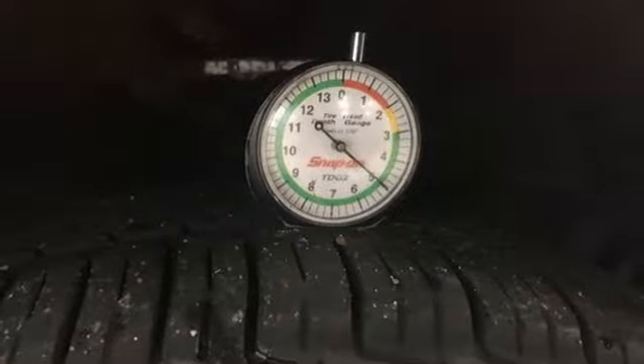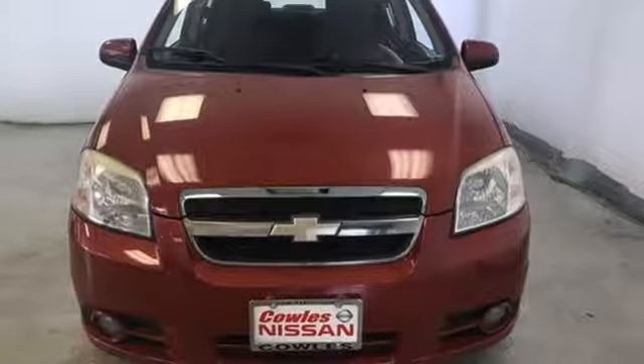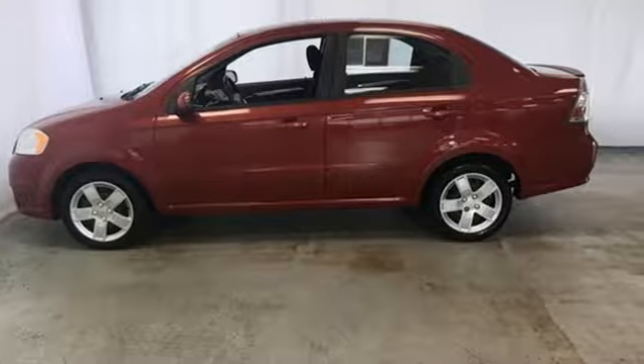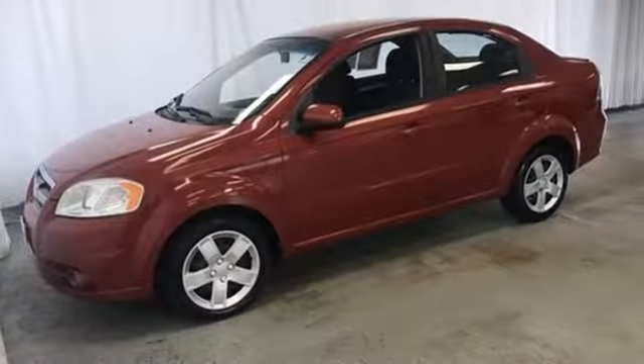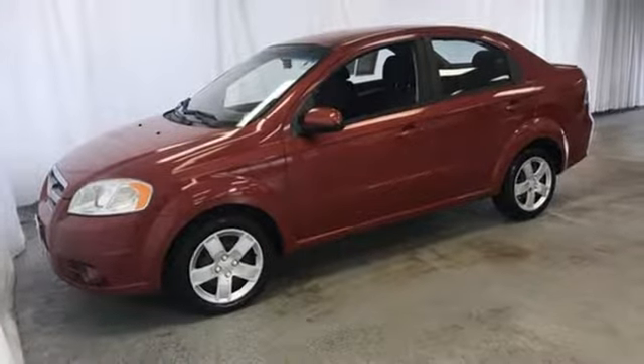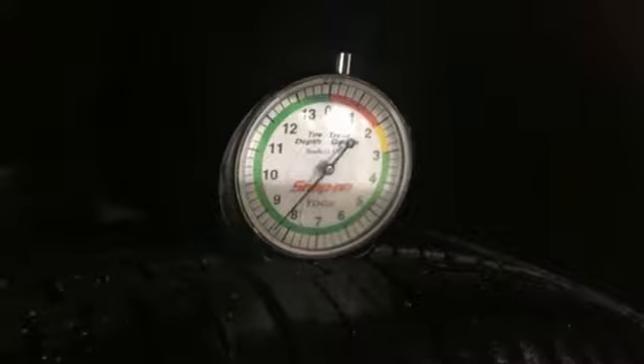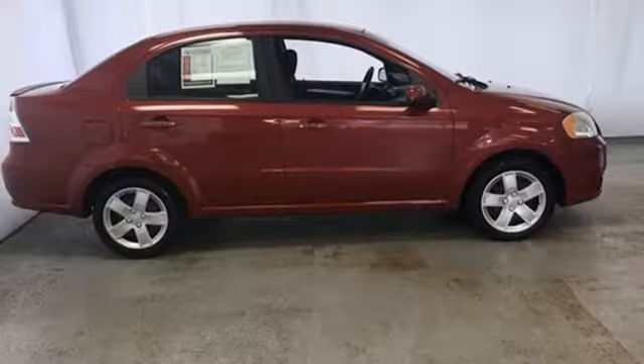It's well equipped with features you need: AM-FM satellite radio, power heated mirrors, manual tilting steering column, power windows, air conditioning, automatic transmission, rear lip spoiler, gas pressurized shocks, and an in-line four-cylinder engine.